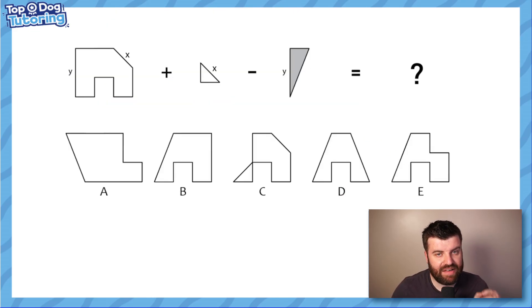So rotations are a huge part of this question. I want you to have a go at this one - pause the video, and if you need to draw this shape out on paper then do that, then add on this shape and match up the X lines, take away this shape and match up the Y lines, and see what you have left. Have a go for me.